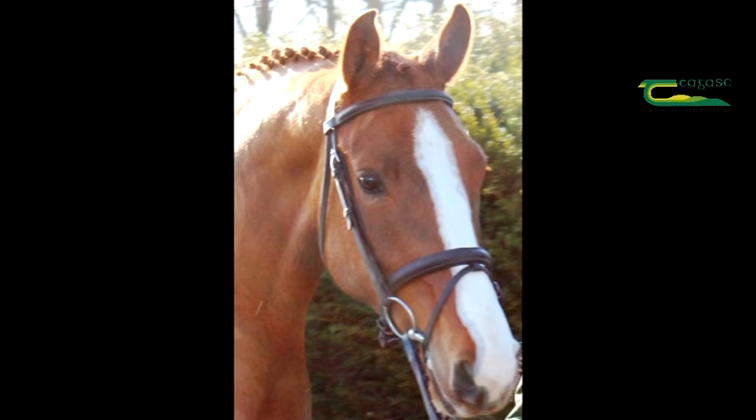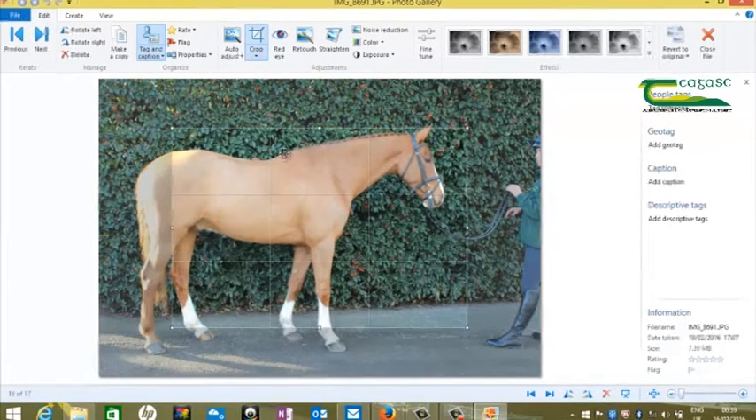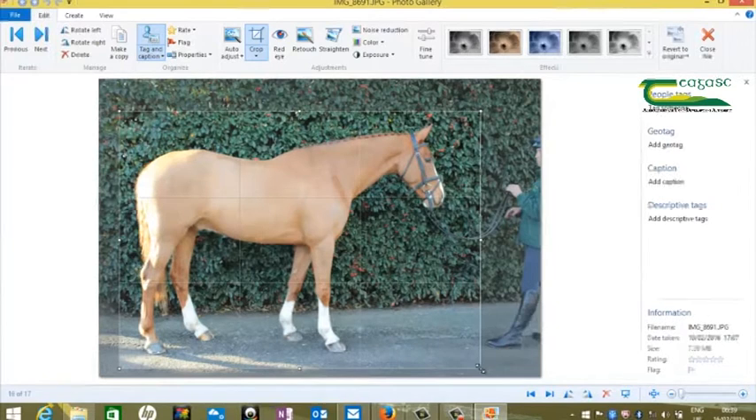There are many programs available to crop a photograph, both on computers and available to download for free on smartphones. I will demonstrate how to crop a photograph using Windows Photo Gallery. I wish to edit this photograph as the handler is still visible. To do so, I have opened the photograph in the photo gallery and I'm going to go to the crop button, which brings up a frame which I need to expand to fit the horse in the photograph.